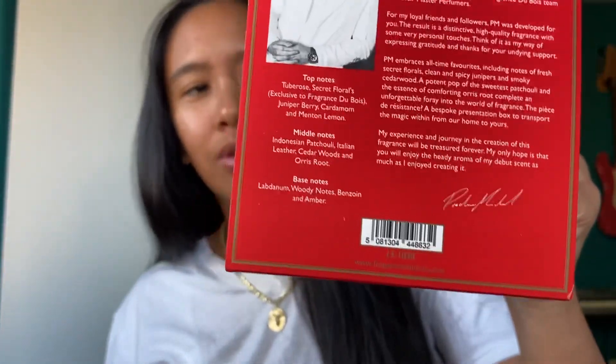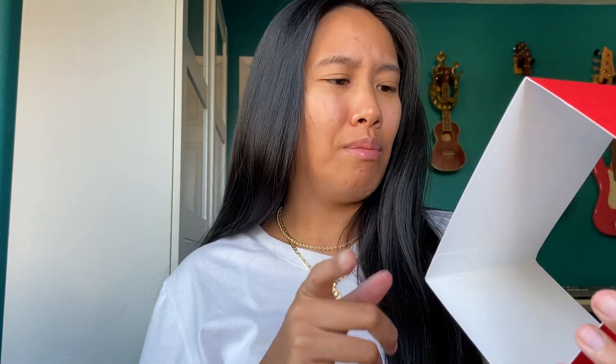It has the notes on the back of the box right here. I like doing my first impressions — I'll post that as a vertical video. The top notes are tuberose, secret florals, juniper berry, cardamom, and Menton lemon. To be honest, I don't really get any of that if we're being totally straight up.